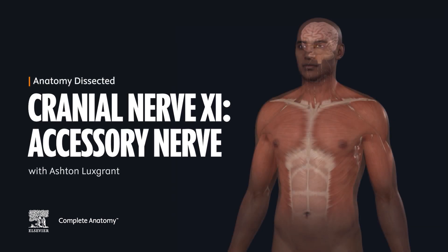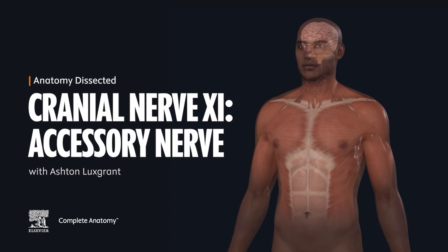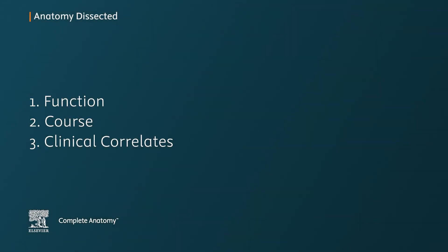Welcome back to Anatomy Dissected by Complete Anatomy. In this video, we will learn about the 11th cranial nerve, also known as the accessory nerve. We will look at the function of the accessory nerve, then follow its course, and finally, we will take a look at some clinical correlates.